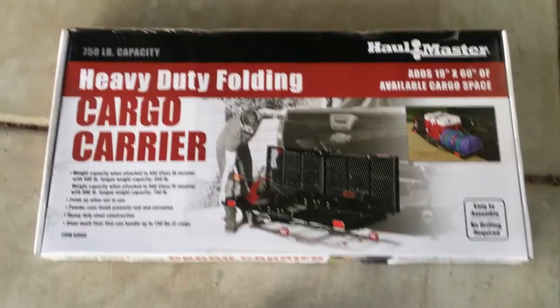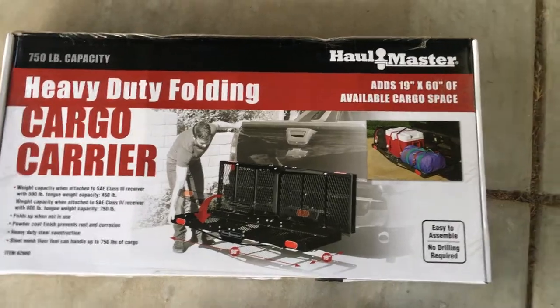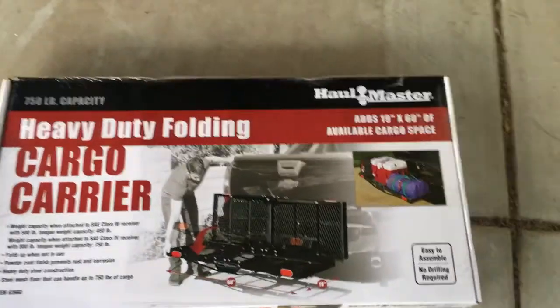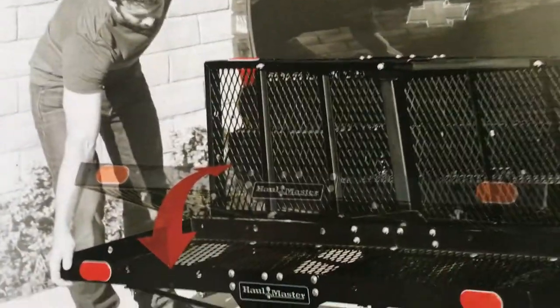What's up guys? Got this heavy-duty folding cargo carrier from Harbor Freight, so doing an unboxing and letting you guys know how I like this thing.